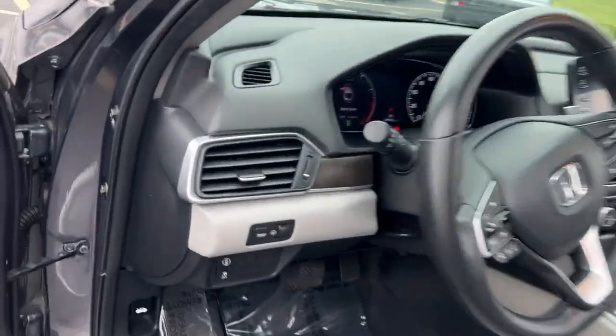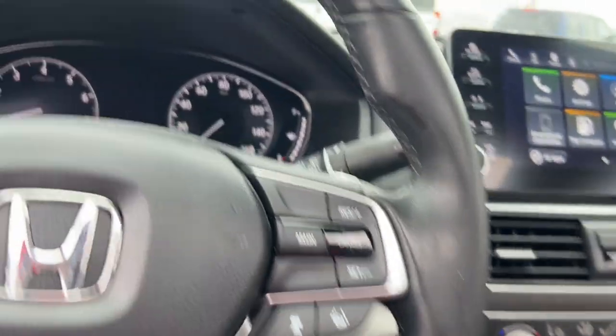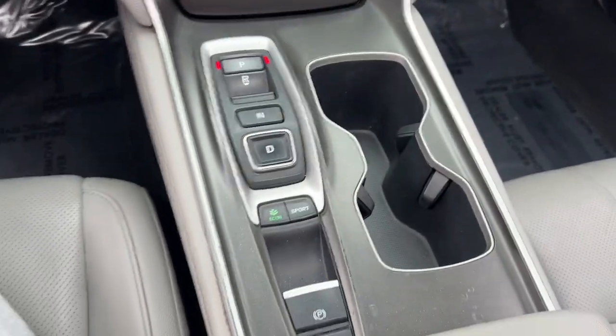These are just some of the great options this vehicle comes with: intelligent auto on-off high beams, pre-collision system, proximity key entry, keyless entry, sun/moonroof, paddle shifters, premium sound system, woodgrain interior trim, backup camera, fog lamps.